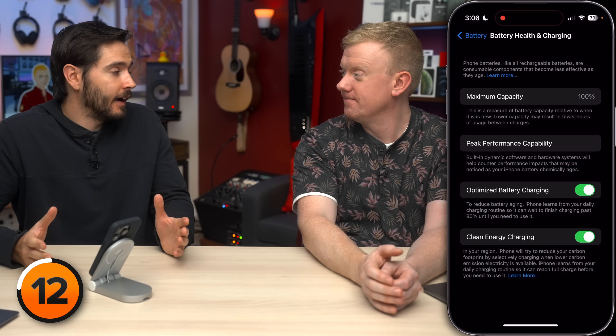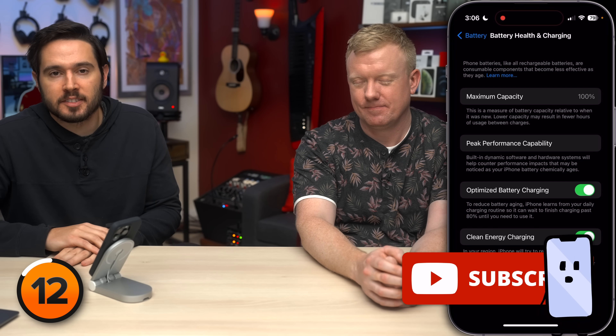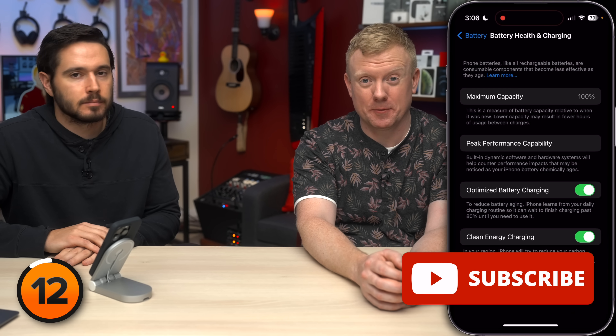To keep up to date with all of our great iOS 16 tips, subscribe to the channel and ring the notification bell. You won't miss a single video. From your carbon footprint to your digital fingerprint — let's head to the privacy section of settings.